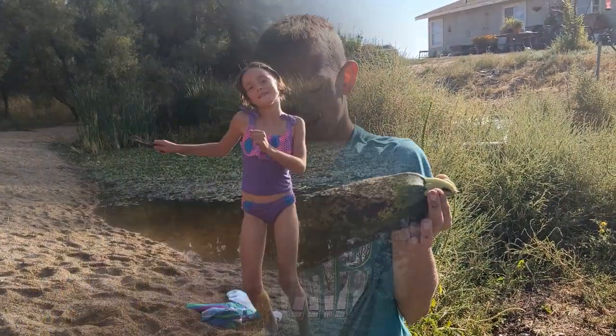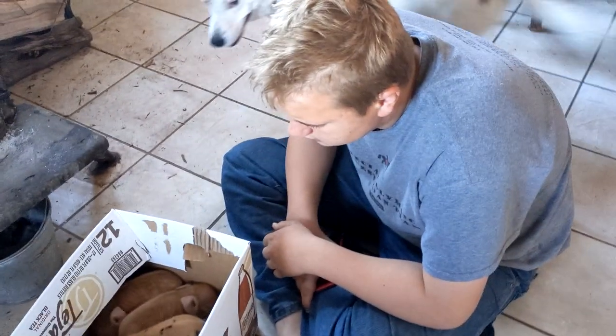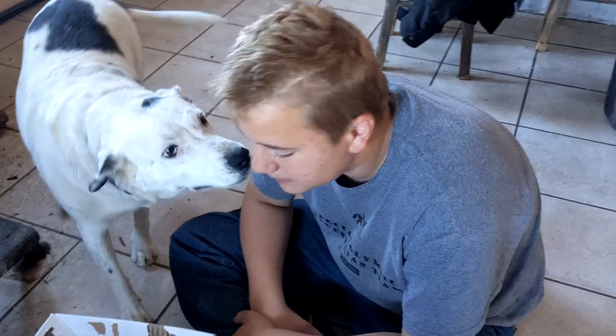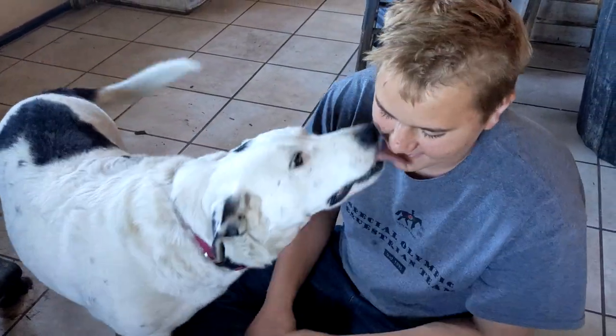All right, my friend. Hi, Chris and my family. Oh hello, Piggy. All right, so what happened this morning?